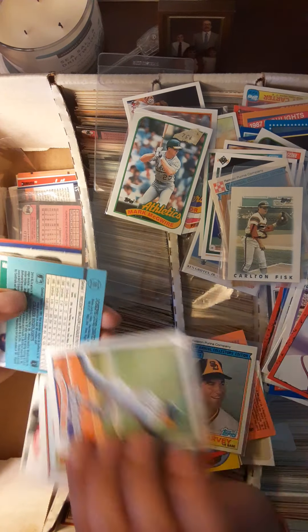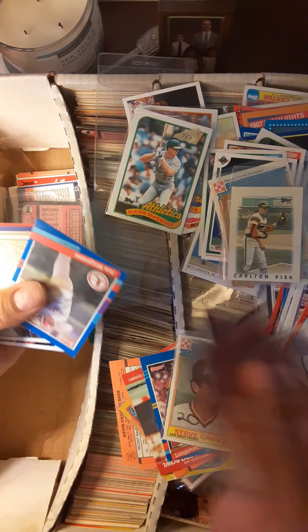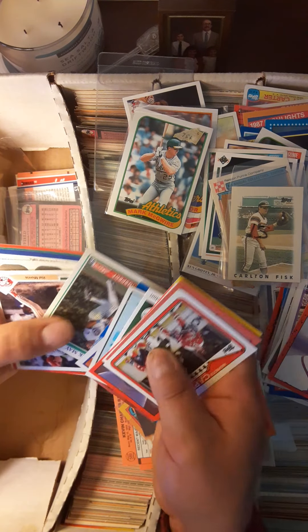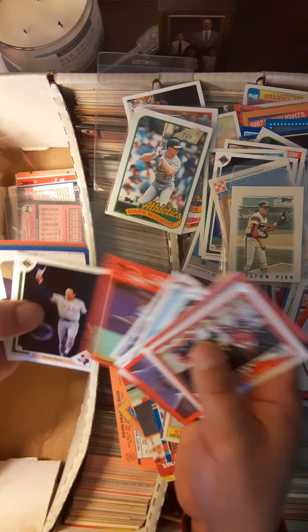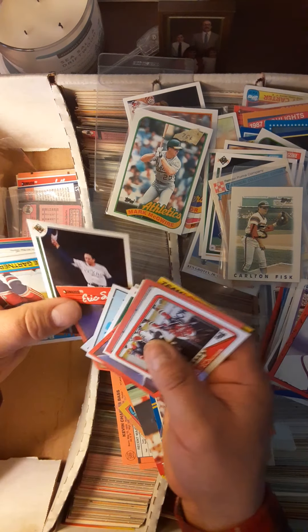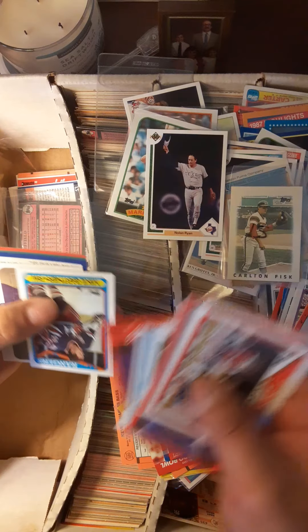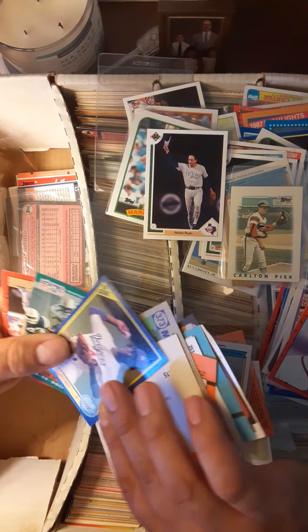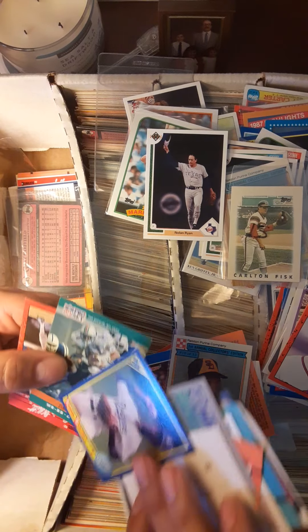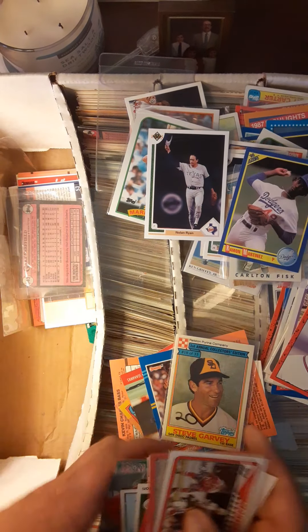Mark Langston, a couple all-stars from him. Steve Sax, usually with the Dodgers. Eric Davis, Nolan Ryan — oh, that's a nice Nolan Ryan. I might have to dig through some more of these boxes later. Pedro Martinez — nice card right there.